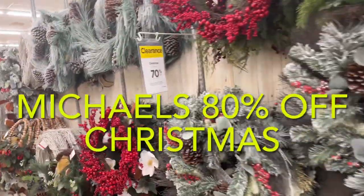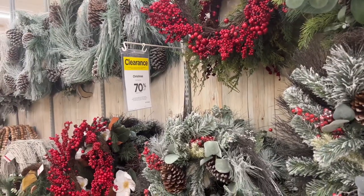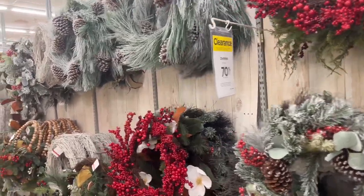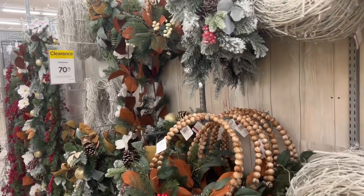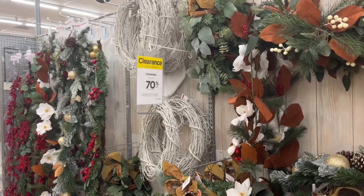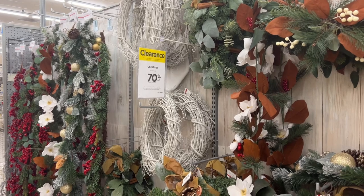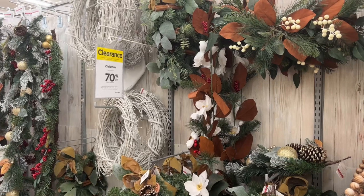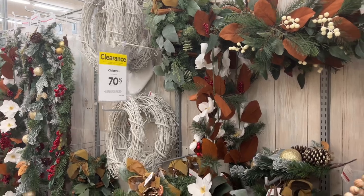I'm doing a double intro because I was just told by one of the managers at Michaels that it did hit 80%, but they didn't have enough manpower to change the signs. So in this video I will say 70, but I didn't know at that time of filming that it hit 80 today. All Christmas at Michaels is 80% off. That's why I came back to record this clip to insert at the beginning.